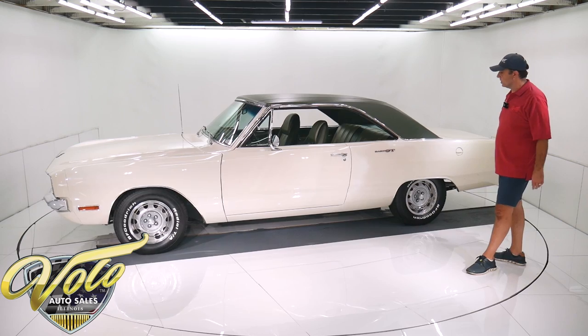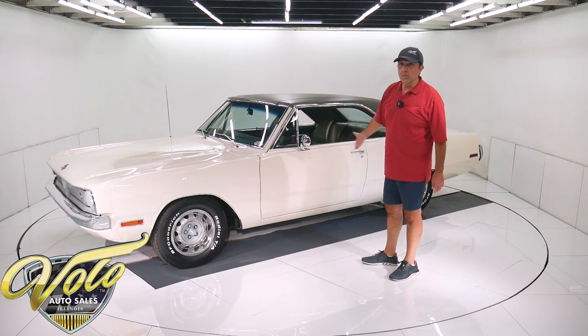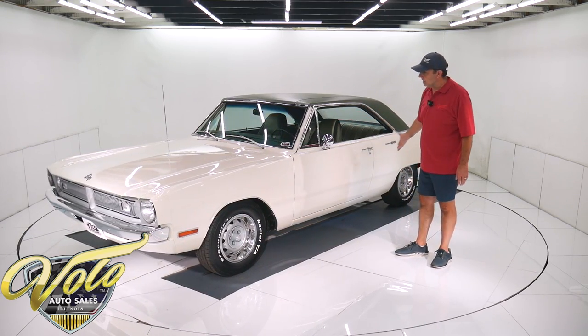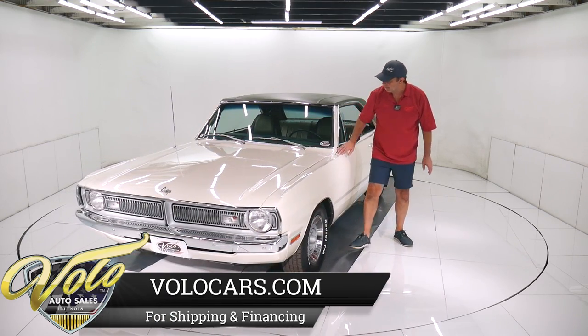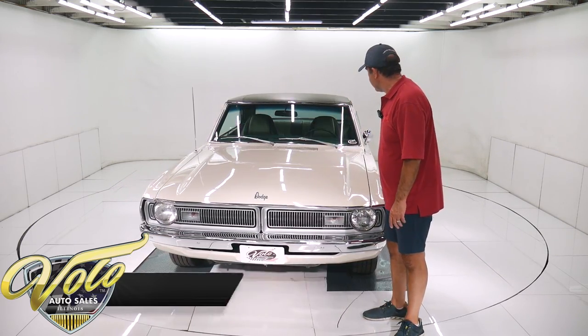This car is a concourse restoration. The body is original rust-free metal, uncut, virgin body, absolutely straight. The gaps are right on the money and it is smooth everywhere. I did not find a blister, a crack, a dimple, or a wave — nothing like that.